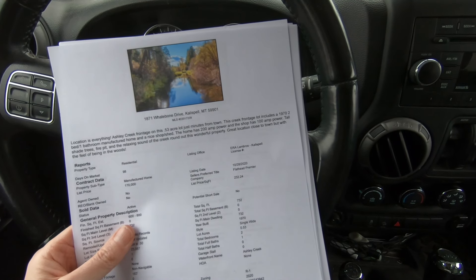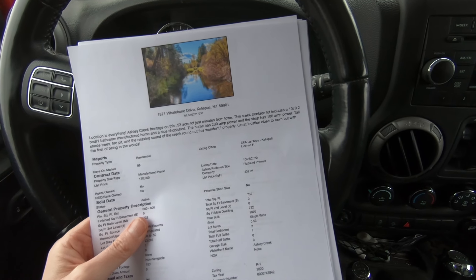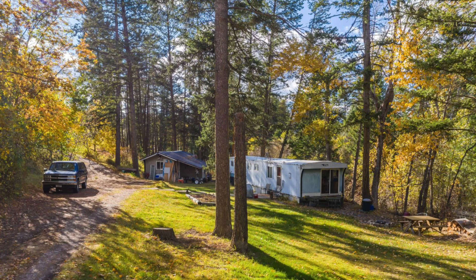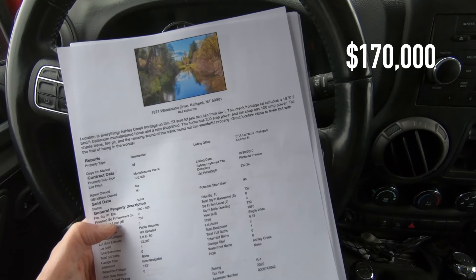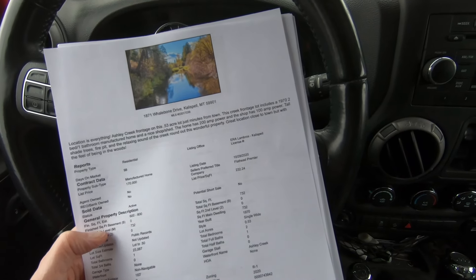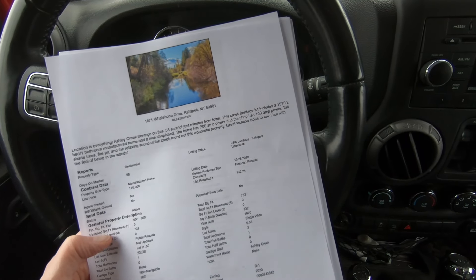And I also wanted to show this one — great location, just outside of Kalispell. This is a half-acre lot with Ashley Creek frontage. It includes a two-bedroom, one-bathroom manufactured home and a shop shed. Listed for $170,000. So if you're looking to get here and you are on the lower end of the budget, these are some good options.